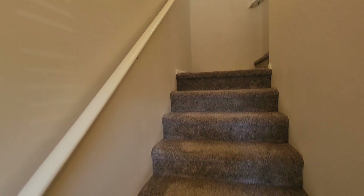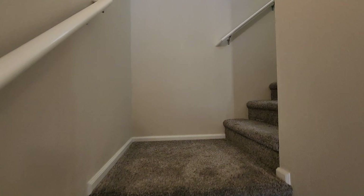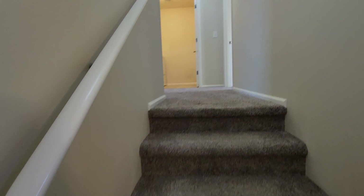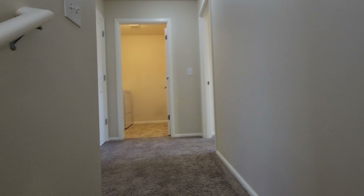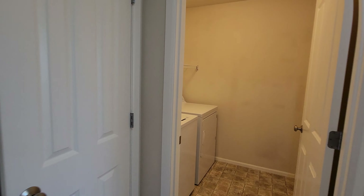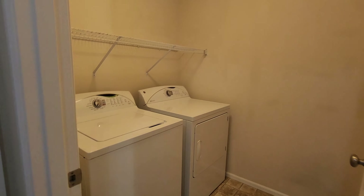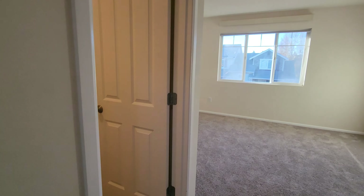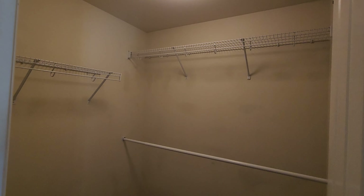Now we'll head upstairs to the two bedrooms and laundry. This layout is pretty unique — the two bedrooms upstairs both have their own ensuite, so the two full baths are attached to each bedroom. You have a nice little linen closet and then washer and dryer laundry room right in between the bedrooms. Off to the right is the first bedroom.